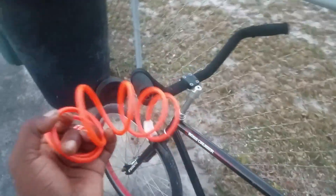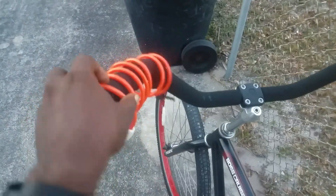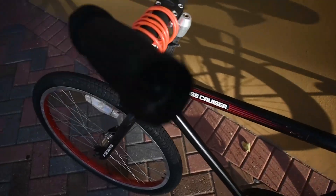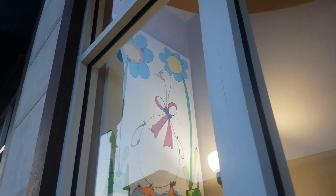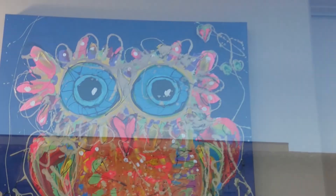Got it now - put it back in its rightful place on my bike and now we're good to go. So a little April 1st art out here, and we've got an owl over there.